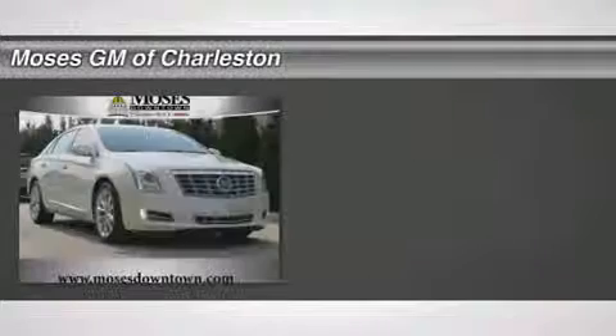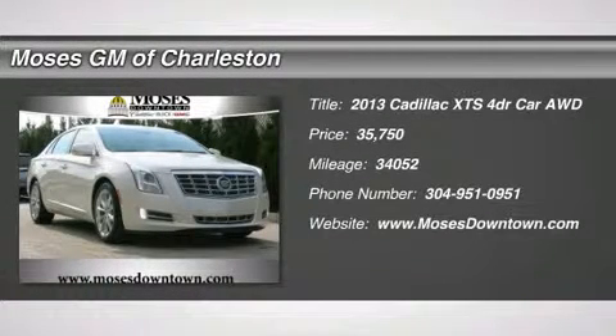Gorgeous 2013 Cadillac. Clean Carfax. Memory package, XTS luxury, 4D sedan, and ultra-view power sunroof. AWD. Isn't it time for a Cadillac?